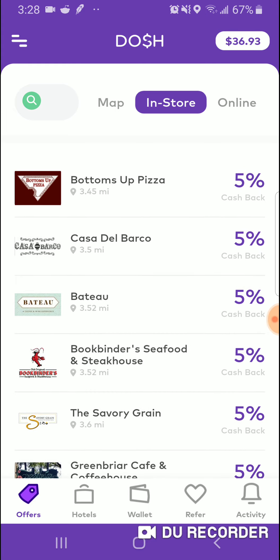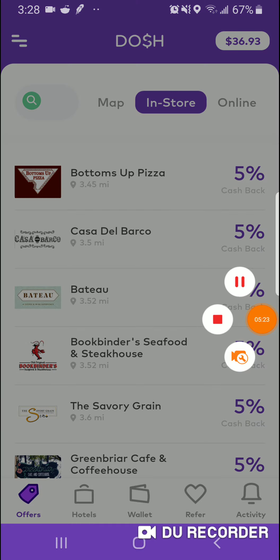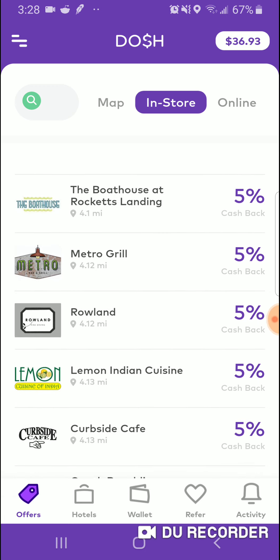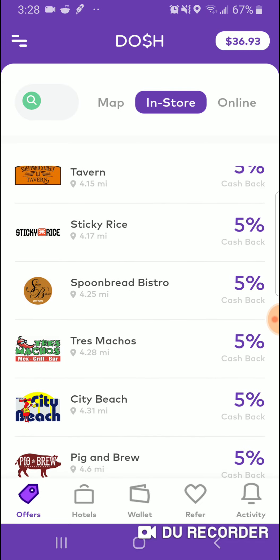So you put up your debit card, you get an email saying, hey, cha-ching, you got back so-and-so on your stuff. One time I went to Sam's Club and I spent $89 and I got back $4 in cash back — so it was pretty good. These are all the restaurants you can go to. If you go to these ones anyway, there's no reason why you can't apply your debit card or credit card to this.